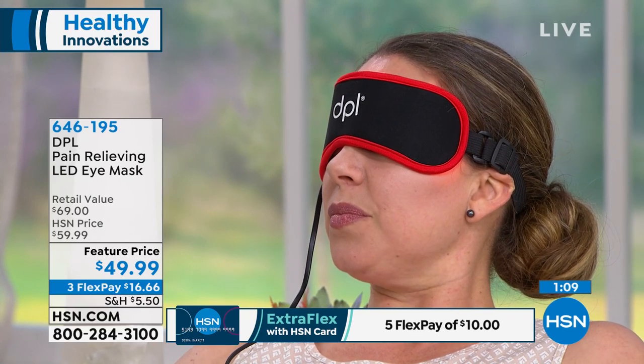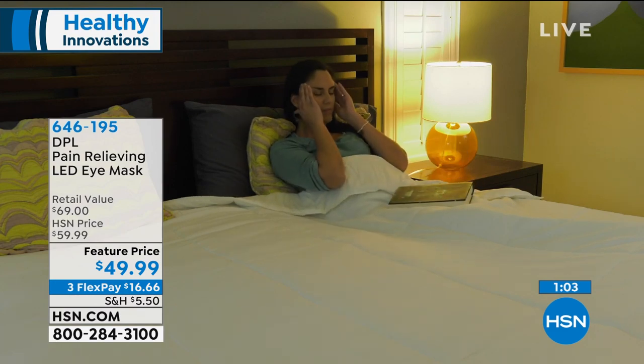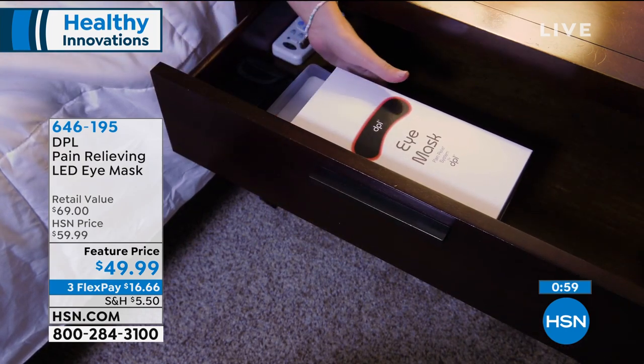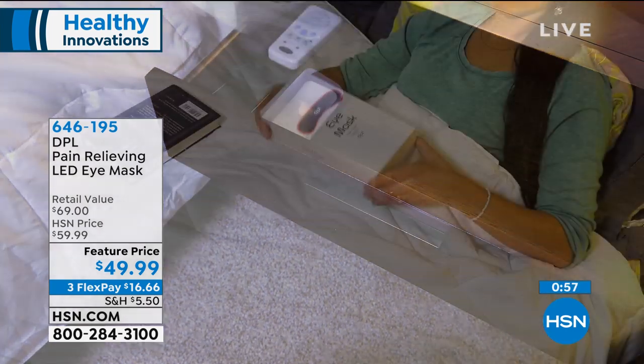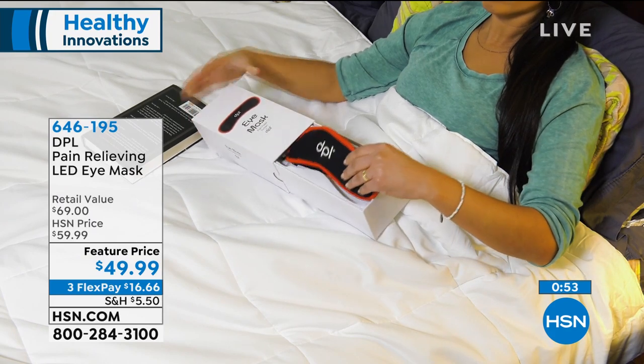A lot of us use technology a lot every day, like computers and screen strain. It helps after you're looking at a laptop all day, even if you're just reading. Some of us get headaches and sinus problems immediately from going outside, coming inside, reading a book. You put this on for 15 minutes, it shuts off, and you can go about your day.